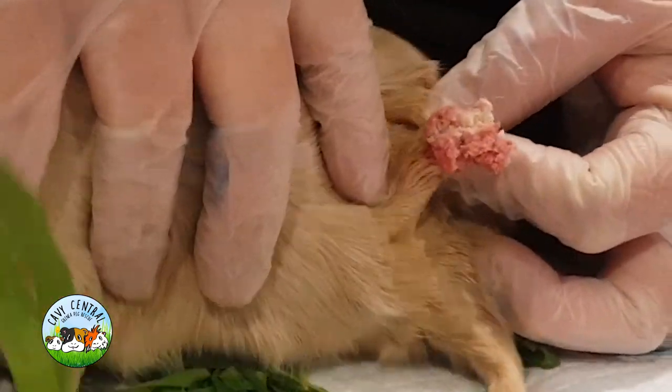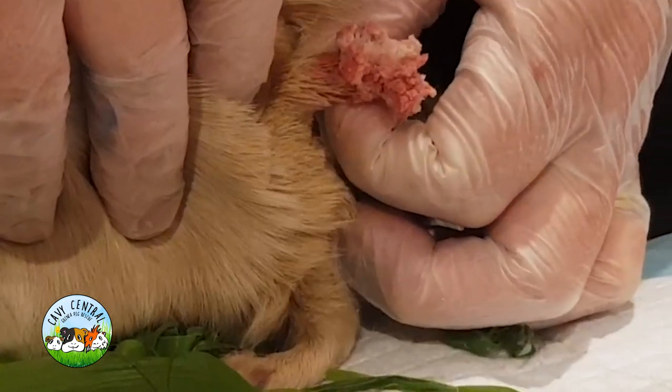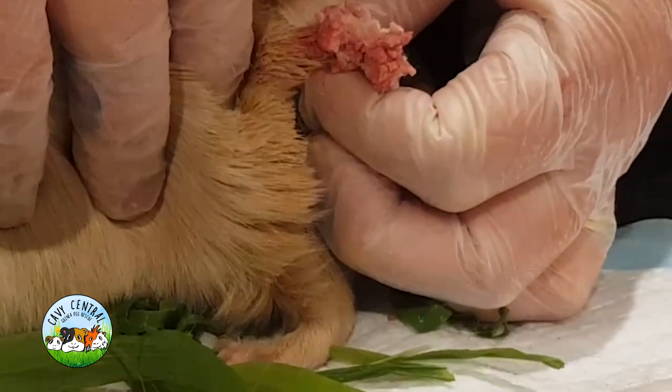I just want to get that completely out. It's all coming away in one — one little lump.